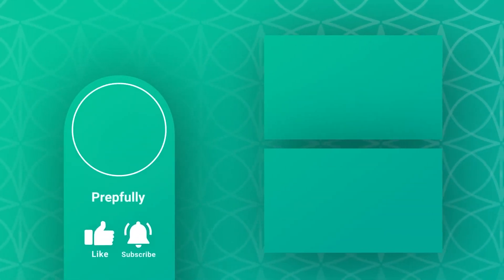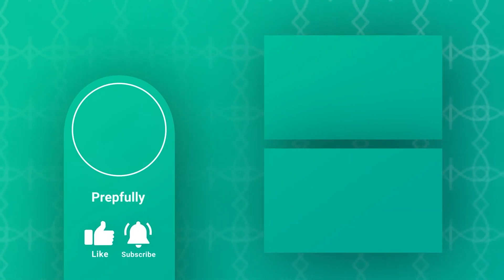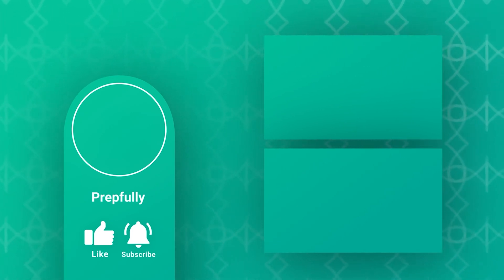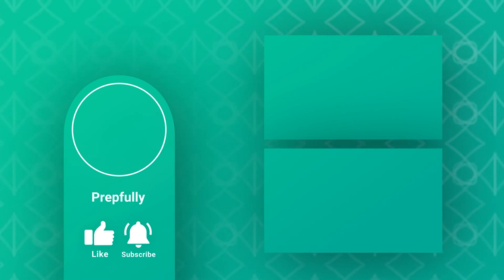That's all from us. There are lots of additional helpful resources in the description, so don't forget to check them out. If you found the video helpful, do like and subscribe. Our website is prepfully.com — we've got lots of interview questions there and you can also schedule a mock interview with one of our experts. All the best from us at Prepfully, and we hope you totally rock your interview.